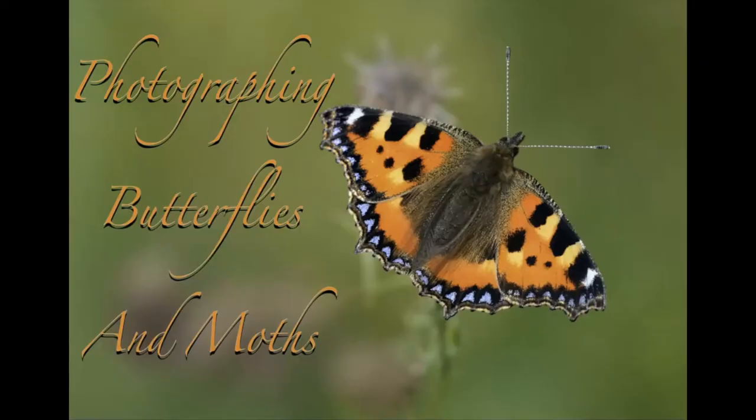It's over to Trevor Davenport who is going to give us a talk on photographing butterflies and moths. Thank you, Trevor.